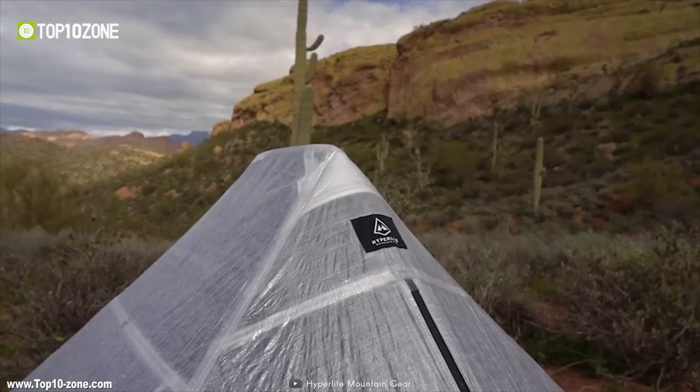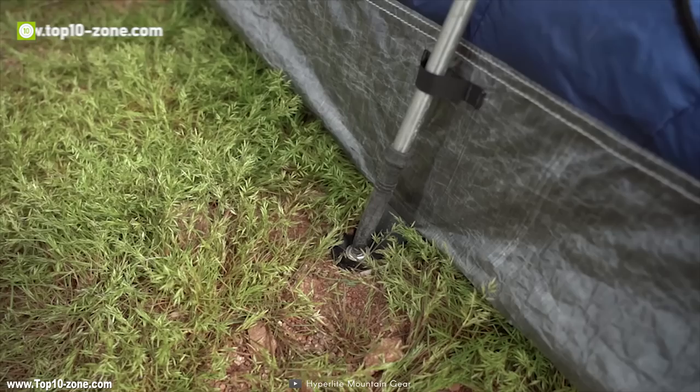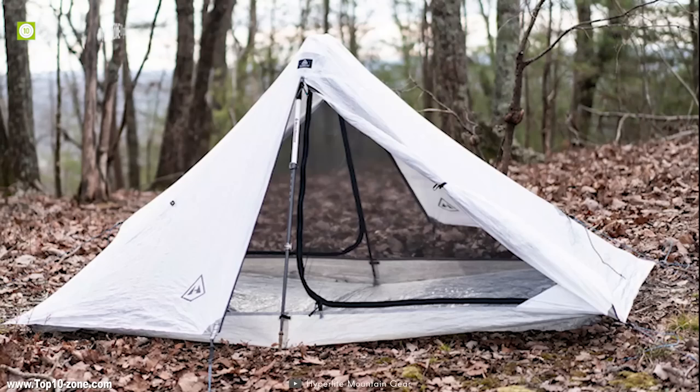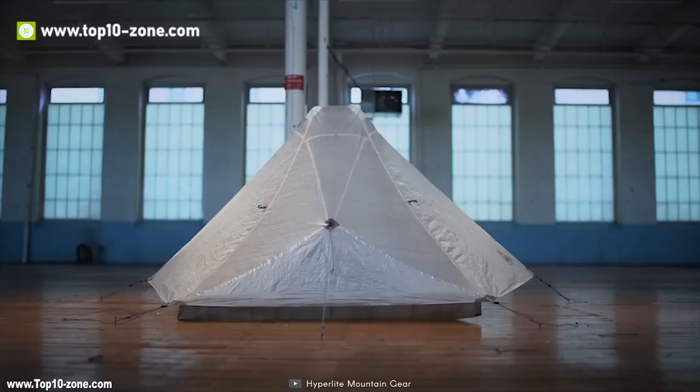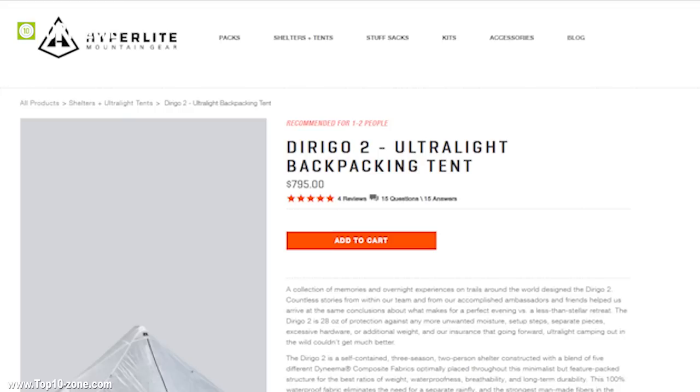Strategically, it can be placed at different points in the tent's architecture to balance the competing needs of strength, weight, and ventilation. The hydrophobic properties of Dyneema composite fabrics will keep the shelter from absorbing water. The vestibule doors do not reach all the way to the ground but have an air gap underneath to allow airflow through the tent. The Dirigo 2 is a perfect tent for extreme adventure or backpacking tours. The Dirigo 2 ultralight backpacking tent is available online at around $700.